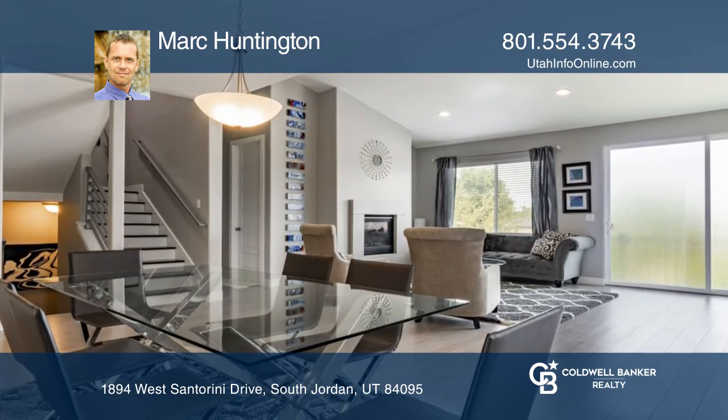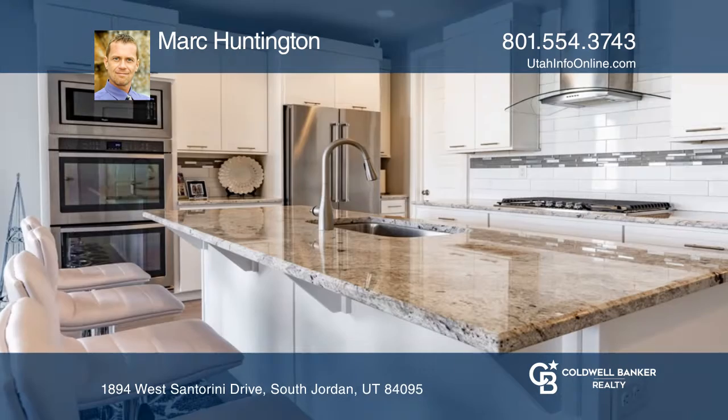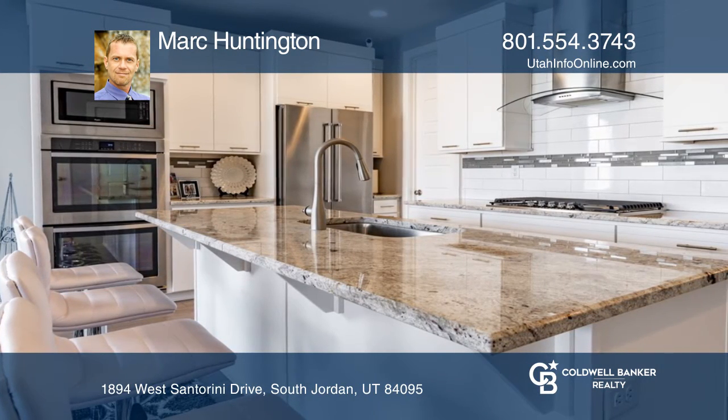The open floor plan features a gourmet kitchen with granite countertops, stainless steel appliances, double ovens, and custom hood.